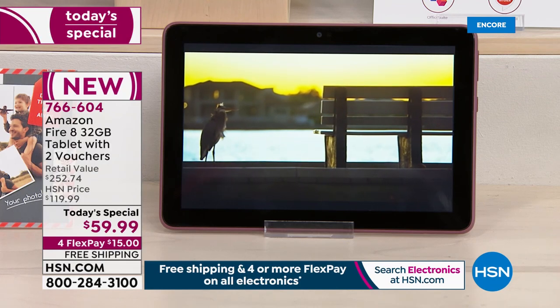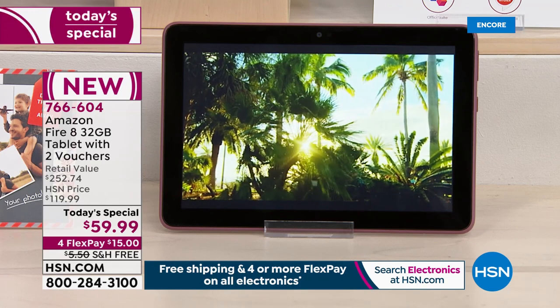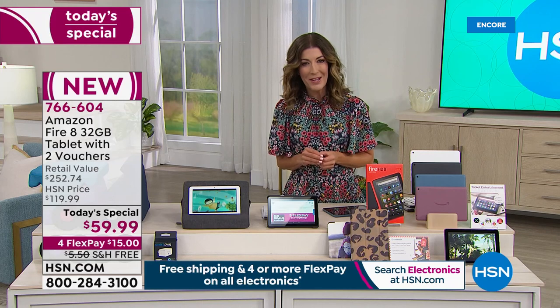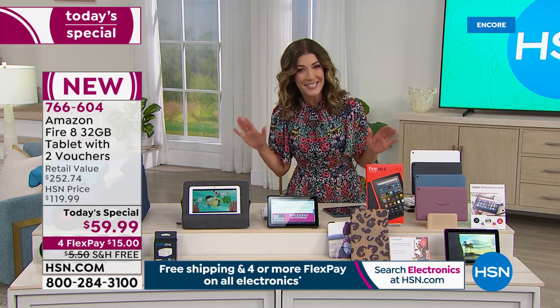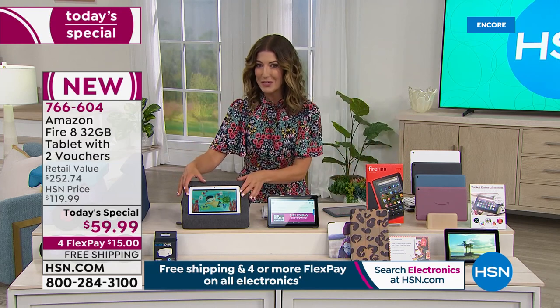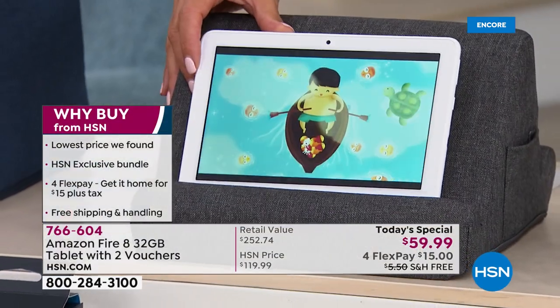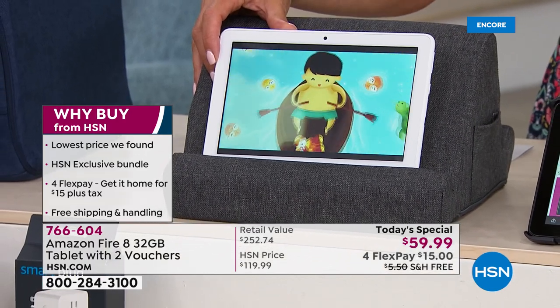Something so wild, so crazy, and something that we have actually been working on for years — to bring you today's special featuring the Amazon eight-inch Fire tablet. We've never been able to offer it as a today's special until now. So come on in and take a look. I want to give you a little sneak peek because you're getting their number one bestselling tablet at the lowest price you can find anywhere. It has a faster processor and faster charging.